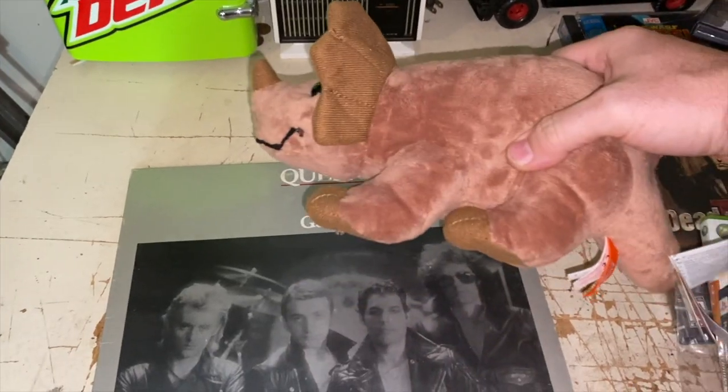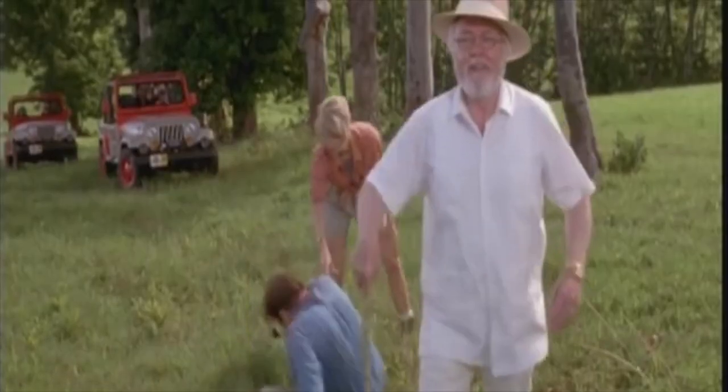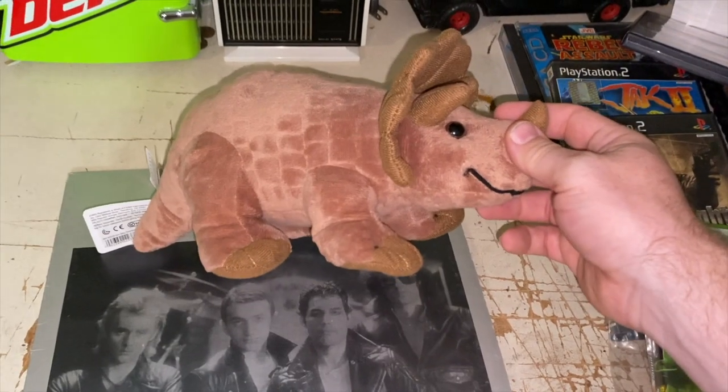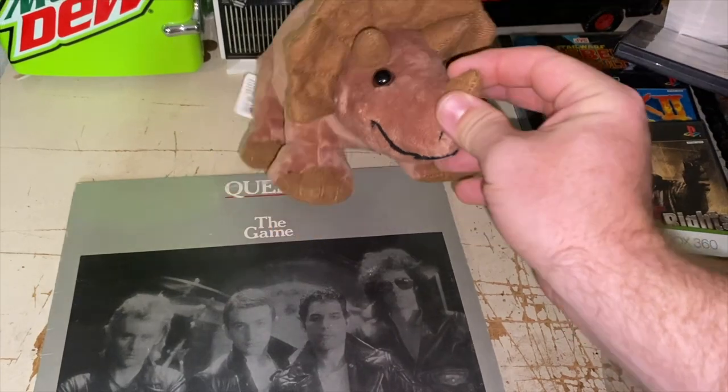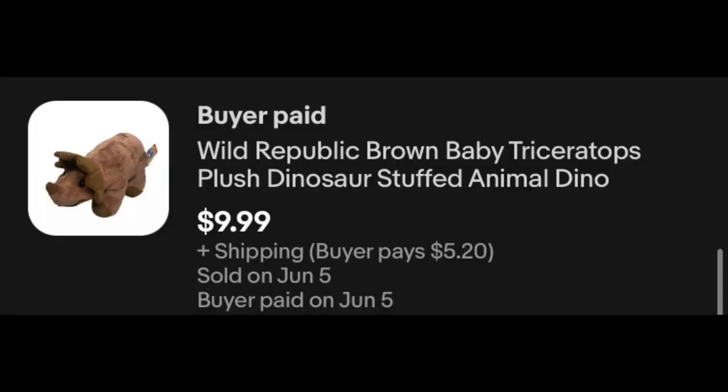We've got a plush heading out — an old Triceratops. If you've got Jurassic Park stuff, it might be a good time to list it. People are going to start looking for it — the movie is coming out at the end of this week. This guy sold for $9.99 plus shipping.